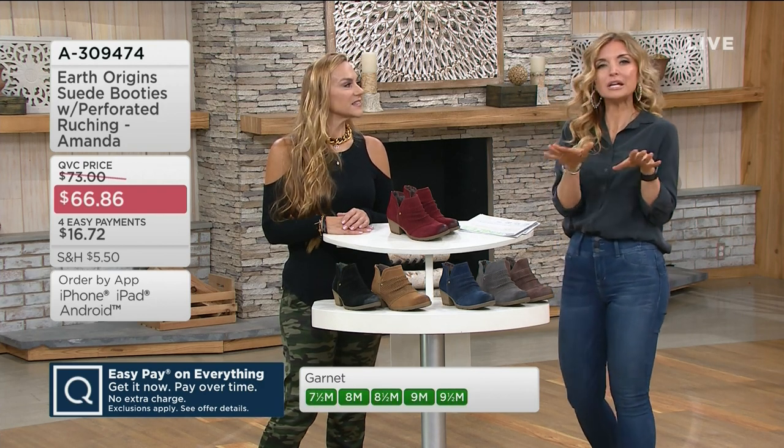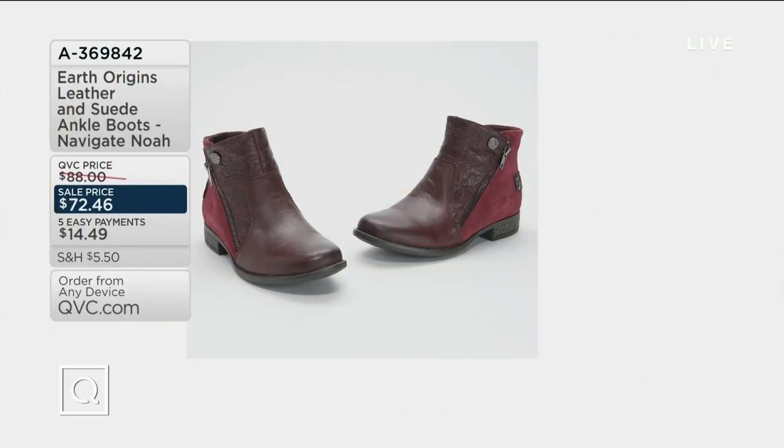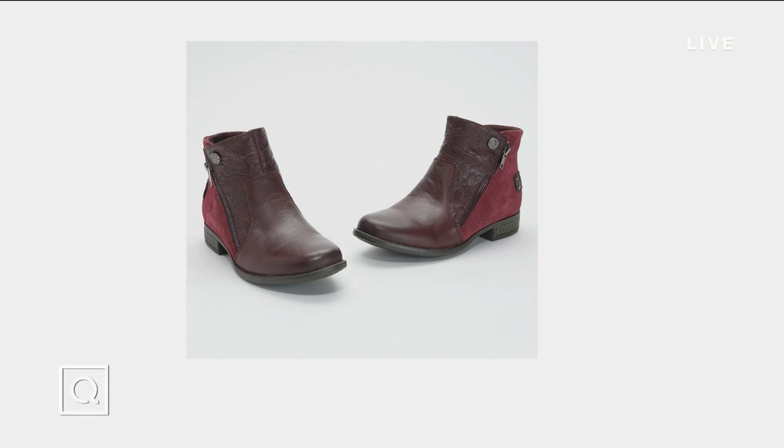Coming up later in the show — they are brand new, but we put them on sale. Brand new and it's the only order of the year, just arrived. It's called the Navigate Noah — it's almost like mixed media but color blocking at the same time. I can't wait to see these live, so stay tuned.